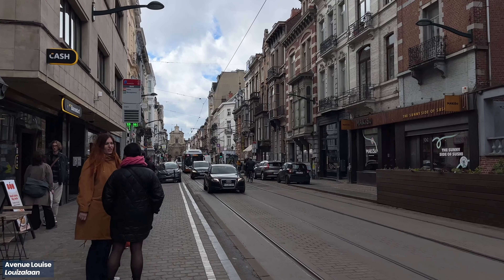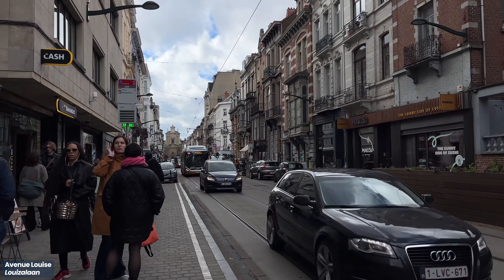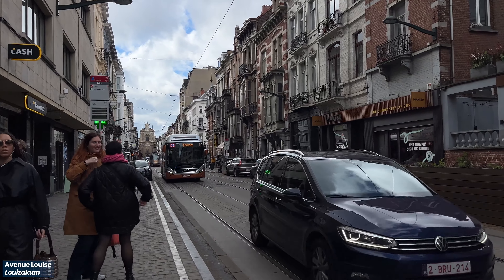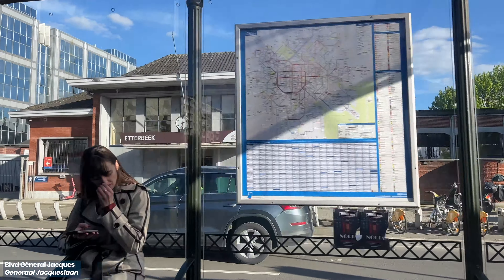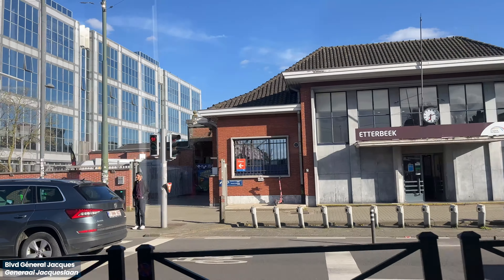Brussels is a city known for the car — not just the manufacturing, but also the traffic that comes along with it. However, things have been changing in recent years, and I wanted to experience what it's like to cycle in Brussels.